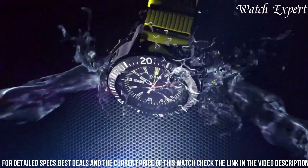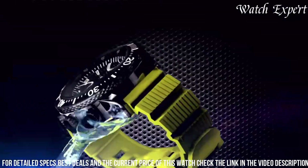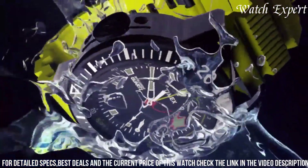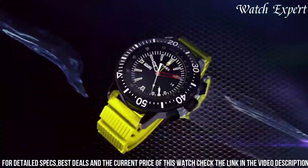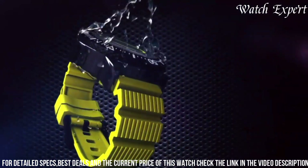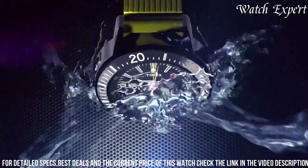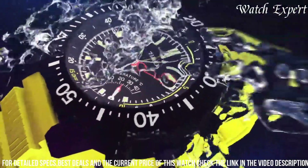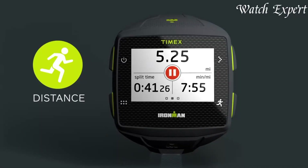The watch's blend of innovative features and rugged capabilities underscores Timex's ability to create timepieces that cater to both adrenaline seekers and practical enthusiasts. The Timex Intelligent Quartz Depth Gauge Watch stands as a testament to Timex's influence, appealing to those who seek a watch that effortlessly combines high-tech functionality with adventurous spirit.